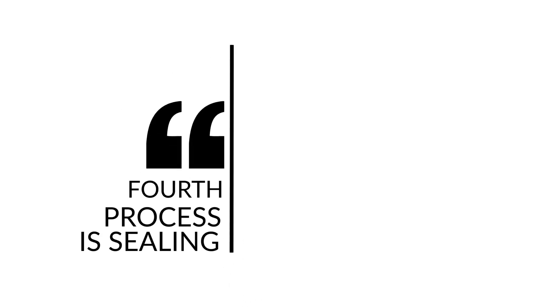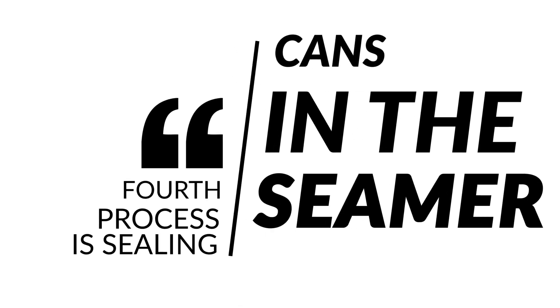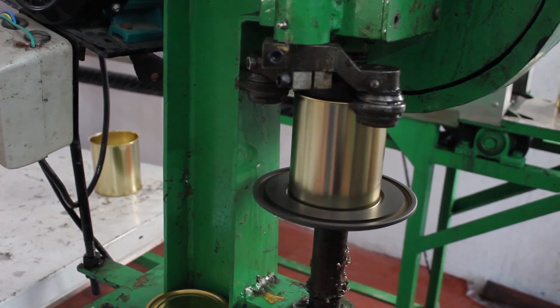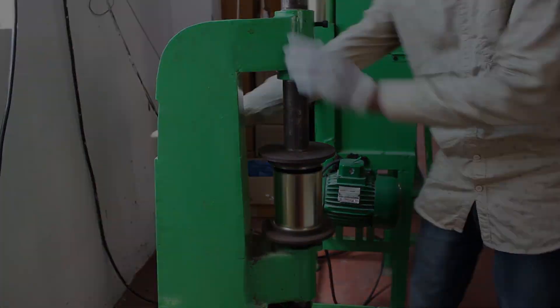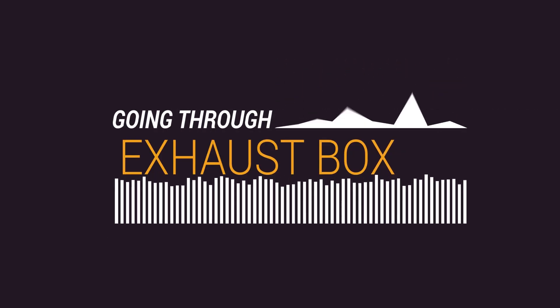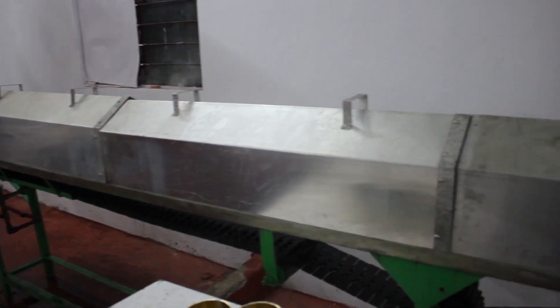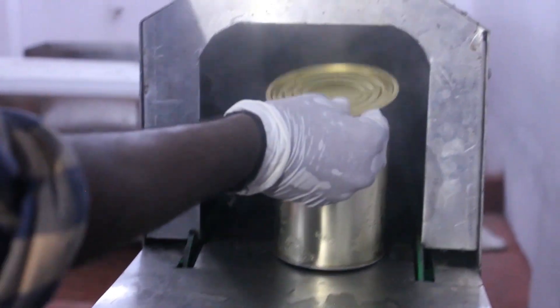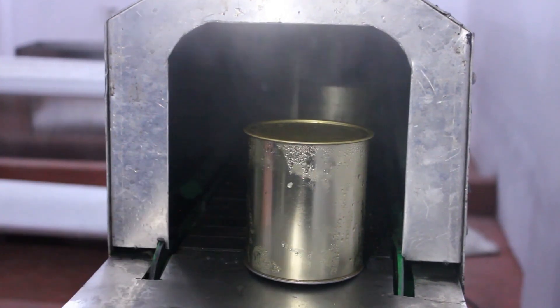The fourth process is sealing cans in the seamer. They seal the cans by experts. Next, Manjalu are added into the cans, and the cans go through the exhaust box. After coming out from the exhaust box, the cans are sealed on the other side.